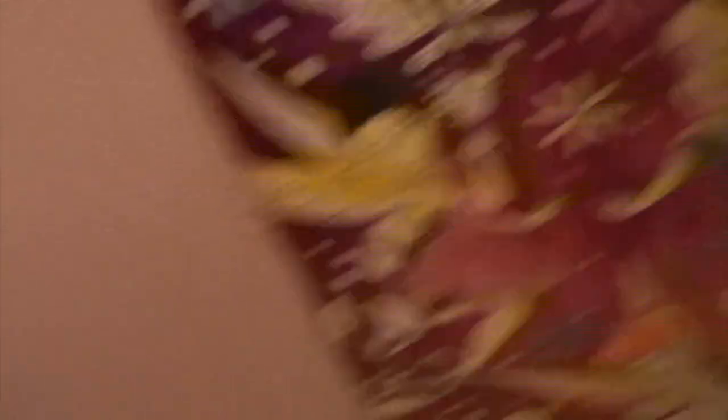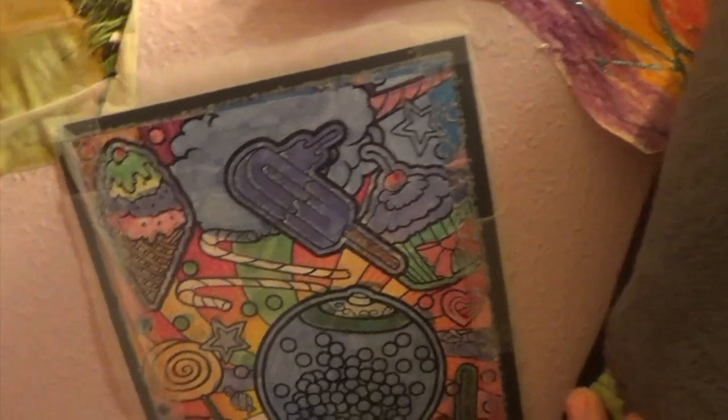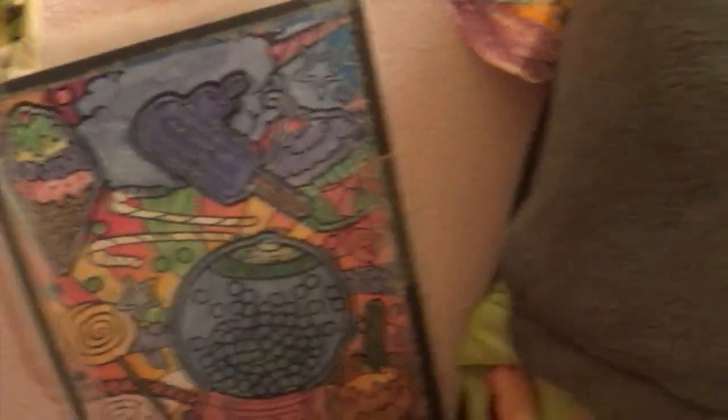And down here is a Disney Fairy coloring poster — one of those velvet art things that I colored. And it looks good.